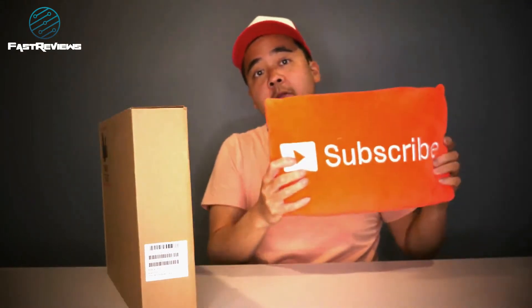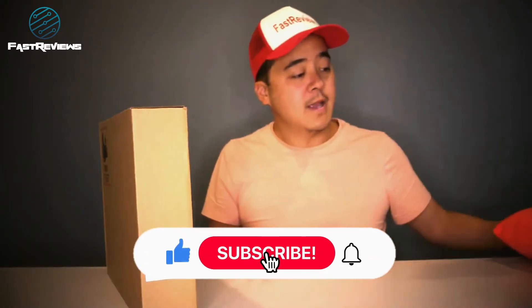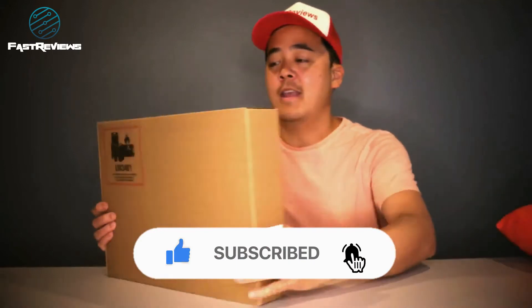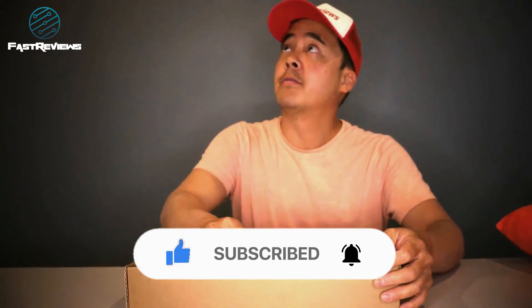I'm very excited about that. Before we continue further, don't forget to like and subscribe for this video — I really appreciate it. We review everything that we can get our hands on that's electronic, and we do it fast. So without further ado, let's go ahead and get this unboxed.